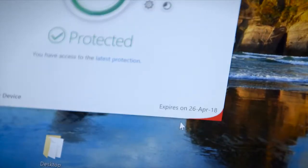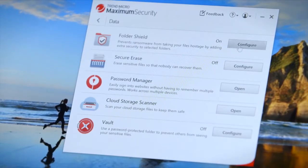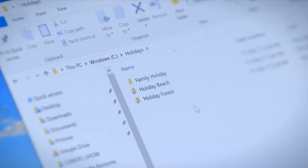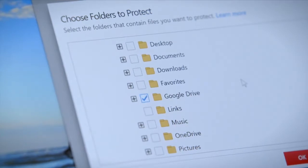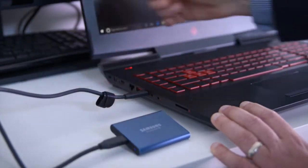FolderShield, the last line of defence against ransomware, allows only authorised applications to access protected folders such as documents, photos, music and videos. It also has the capability to protect synced folders such as Dropbox, Google Drive and Microsoft OneDrive, as well as connected USB drives.